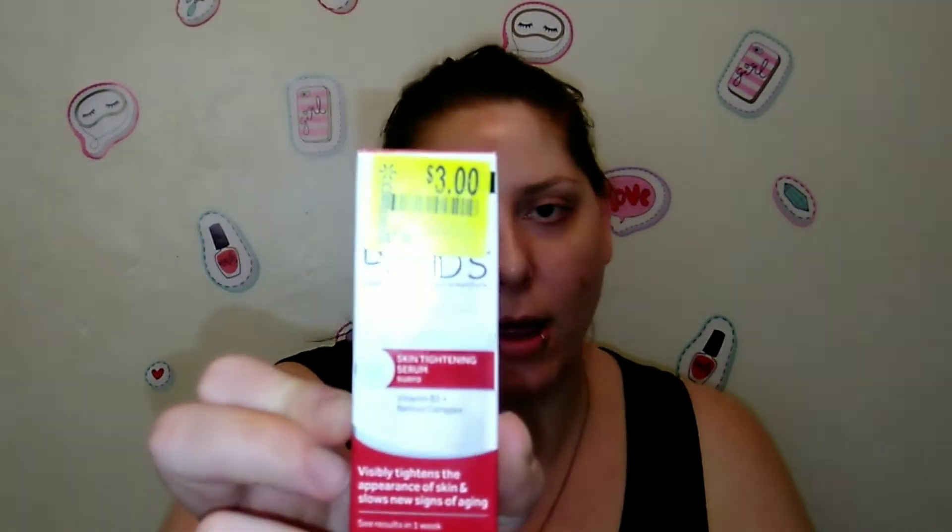I also found this Ponds Rejuveness skin tightening serum with vitamin B3 and retinol — it's one and a half fluid ounces. It was knocked down from $7.98 to $3. I like most Ponds products, so I'm super excited to try this out.